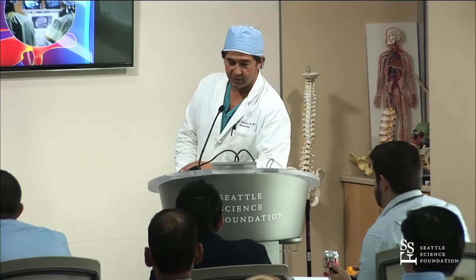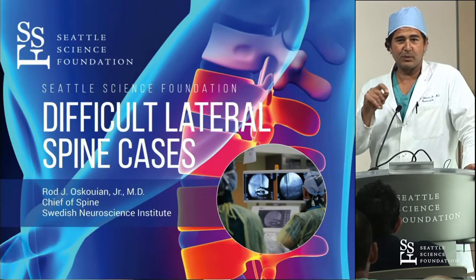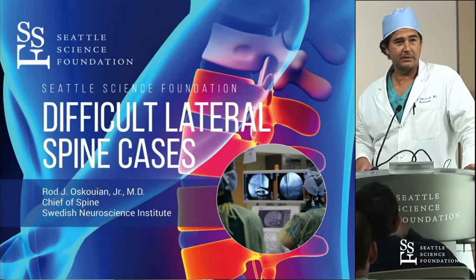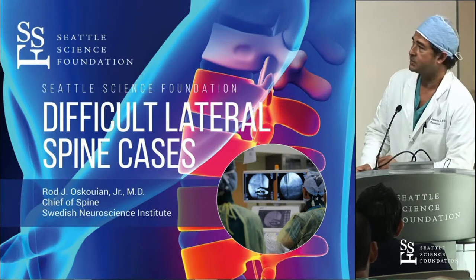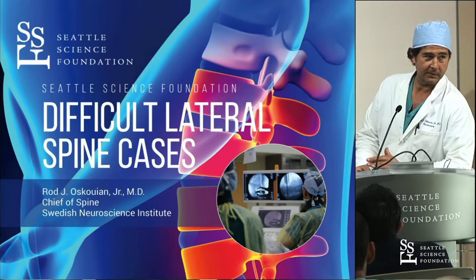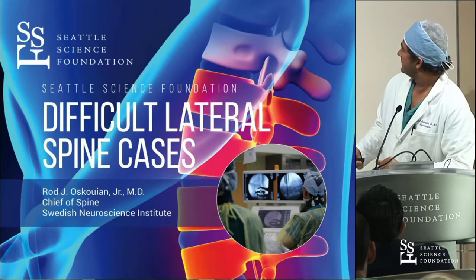I'm going to talk to you guys about lateral approaches. I always ask this every year because it seems like every year more and more programs are doing lateral. Who's done a lateral procedure in their program? Who has not done a lateral procedure before? So less and less. When I started doing lateral, nobody was doing it. There was no codes and people were freaking out. So we've come a long ways.